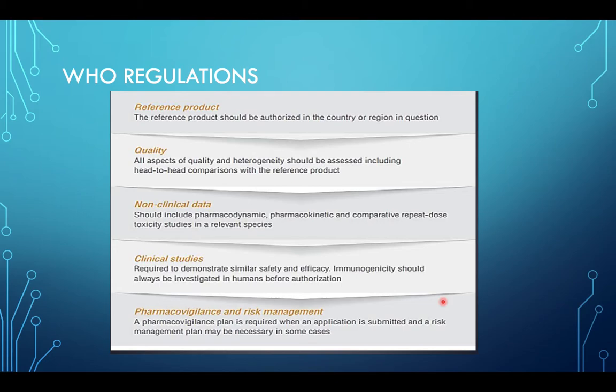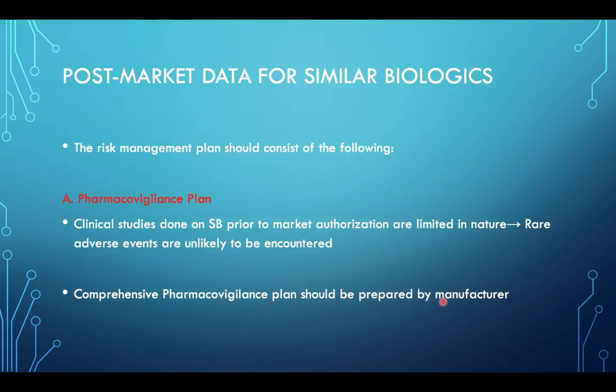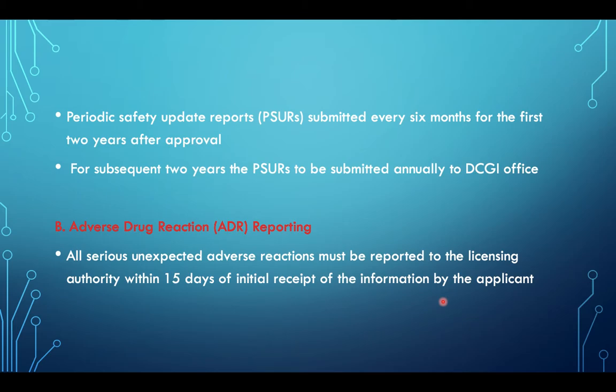Pharmacovigilance and risk management: a pharmacovigilance plan is required when an application is submitted, and a risk management plan may be necessary in some cases. Post-market data for similar biologics is very important. Clinical studies done on similar biologics prior to market authorization are limited, so rare adverse effects are unlikely to be encountered, and a comprehensive pharmacovigilance plan should be prepared by the manufacturer. Periodic safety update reports should be submitted every 6 months for the first 2 years after approval, and annually for the subsequent 2 years to the DCGI office. All serious and unexpected adverse reactions must be reported to the licensing authority within 15 days of initial receipt of information by the applicant.